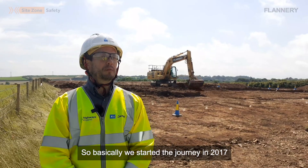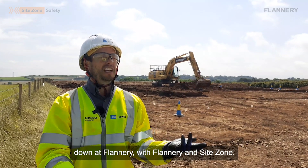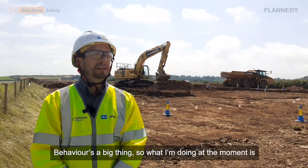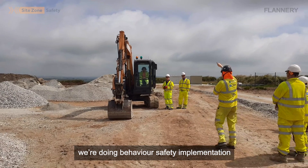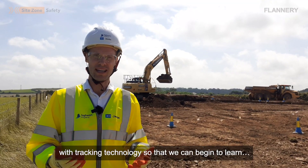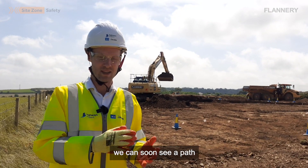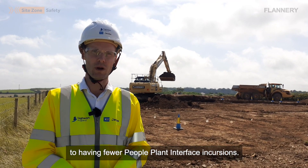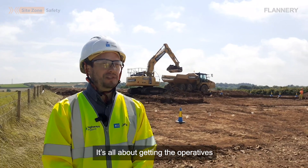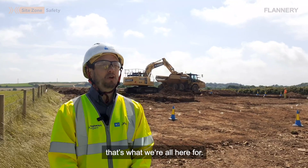We started this journey in 2017 with Flannery and SiteZone. Behaviour is a big thing, so what I'm doing at the moment is redoing the behaviour safety implementation. Using innovations such as this with tracking technology, we can begin to learn and understand how we're operating on site, and we can see a path to having fewer people-plant interface incursions. It's all about getting the operatives going home safely every day — that's what we're all here for.